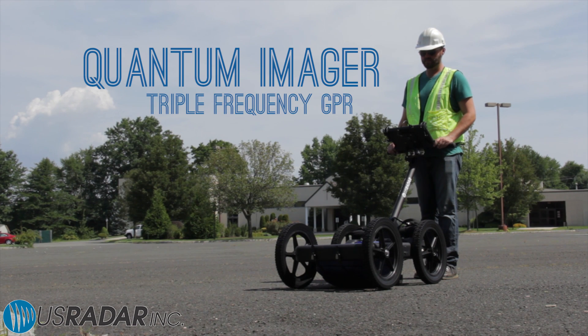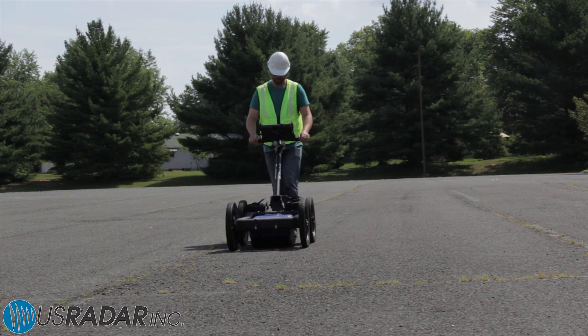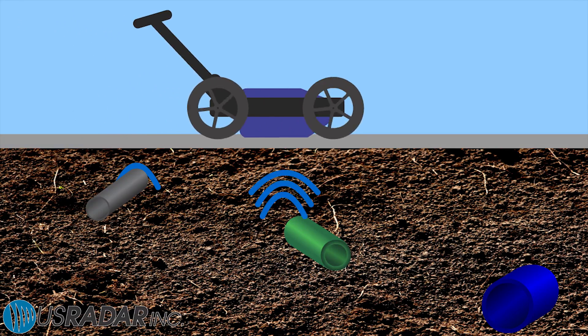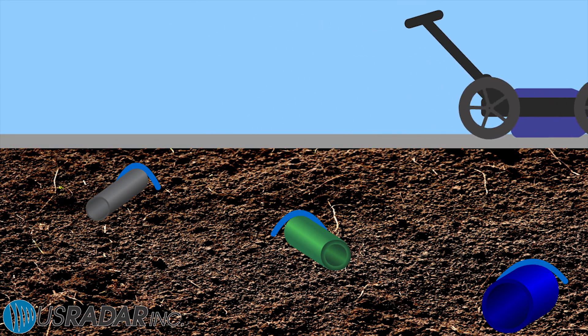The Quantum Imager is the world's first triple-frequency ground-penetrating radar system. That means it uses three different bandwidths to give the user a truly dynamic view of what's underground.